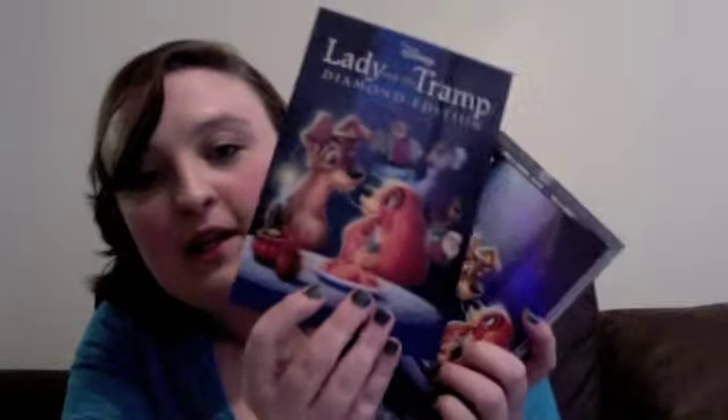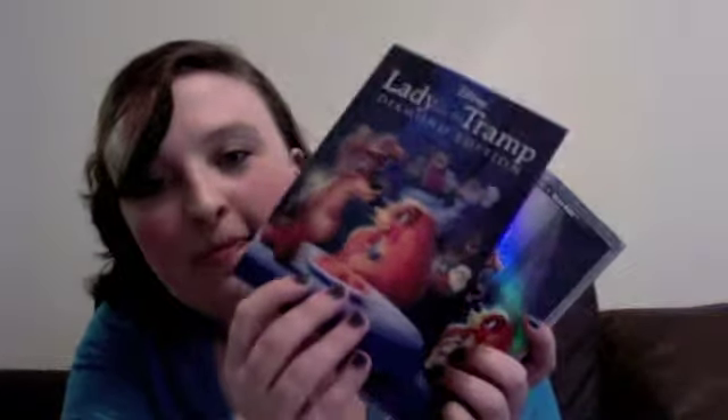And then I got Lady and the Tramp — the Diamond Edition. I got it from Disney Movie Club and it came with a little 3D card — it's really cute. In the next couple days I'll have another haul for you because I ordered some things. But that's about it for today. See y'all later.